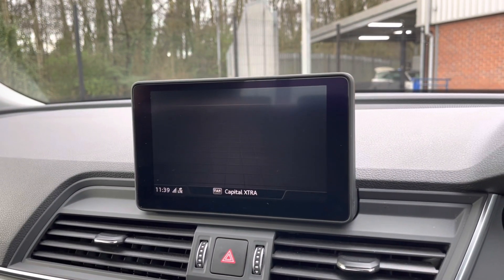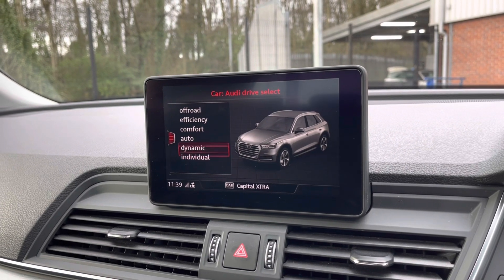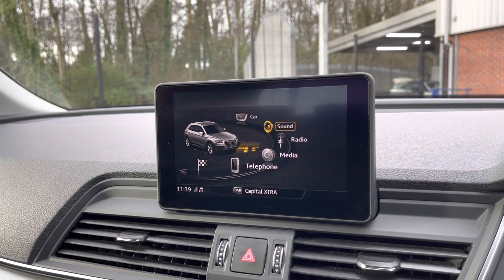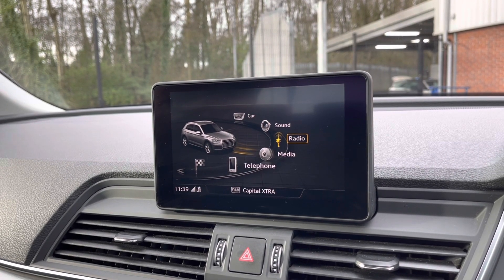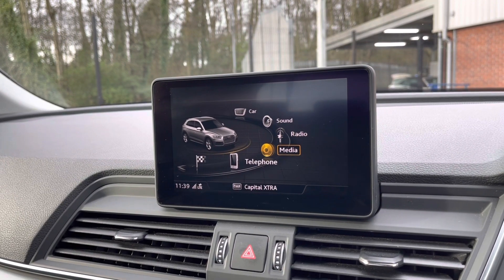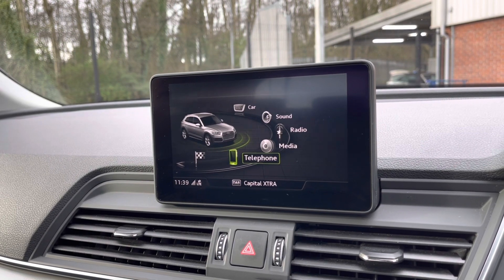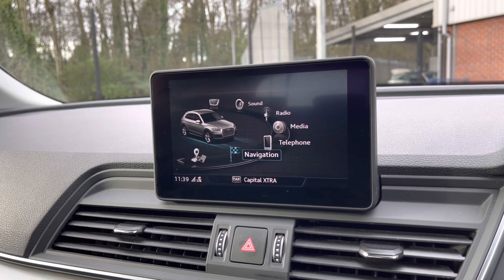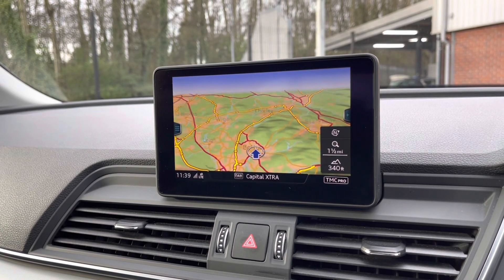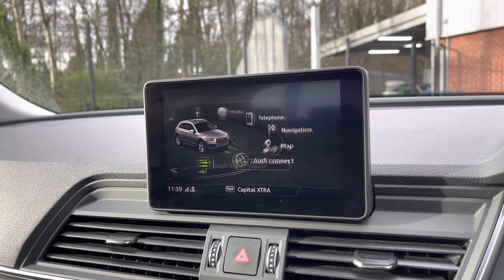Moving over to the main multimedia display screen now, here you have your different Audi drive select modes — you have a choice of off-road, efficient, comfort, auto, dynamic, or individual. Depending on your driver preference, you can set the sound to exactly how you like it. This vehicle comes with DAB radio as well as FM and AM, so you always have a wide range of radio stations. If you're not in the mood for radio, you can play your favourite songs via the media option or connect your mobile device via Bluetooth. This vehicle also comes with satellite navigation, allowing you to get to those unknown destinations as quickly and safely as possible, with a clear and easy-to-follow display. You also have access to the Audi connect interface and plenty more settings.